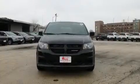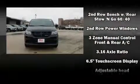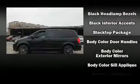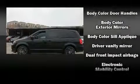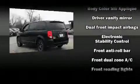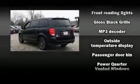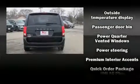Dodge ensures the safety and security of its passengers with dual front impact airbags with occupant sensing, head curtain airbags, traction control, brake assist, anti-whiplash front head restraints, a panic alarm, and four-wheel disc brakes with ABS. Electronic stability control ensures solid grip atop the road surface, no matter how challenging the driving conditions.